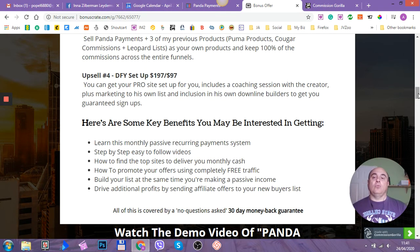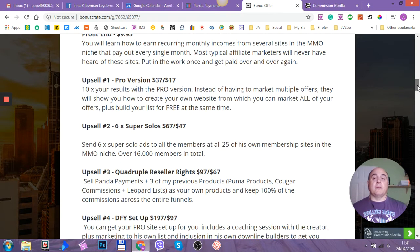Upsell number four is the done-for-you setup. It would cost you $197, but with the downsell he takes off $100, so it's going to cost you $97. You can get your pro site set up for you, an inclusive coaching session with the creator, plus marketing to his own list and inclusion in his own downline builders to get you guaranteed signups. If you ask me, I would recommend the front end and probably the first two upsells.